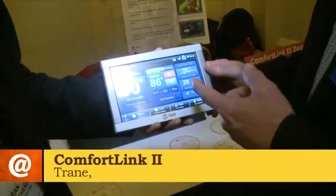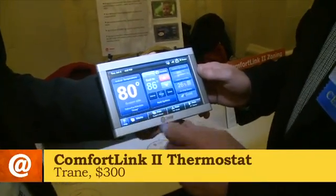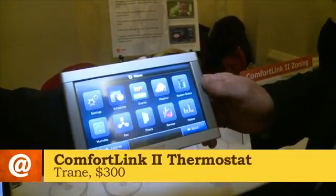With a simple touch, you can get back to your heating and cooling settings. And with just another touch or two, you can get to your schedules.